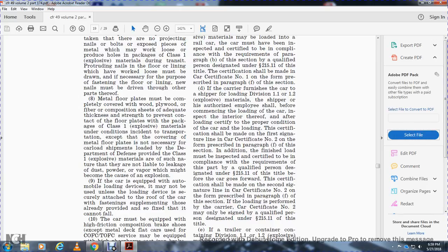Metal floor plates must be completely covered with wood, plywood, or a fiber composition of adequate thickness and strength to prevent contact between the floor plates and packaging of Class 1 explosive material under conditions incident to transportation. An exception exists for covering metal floor plates for carload shipments loaded under Department of Defense specifications.